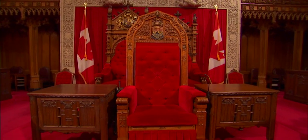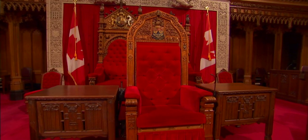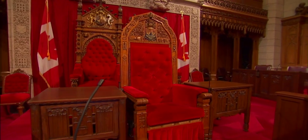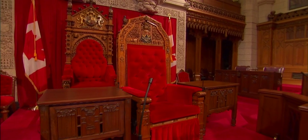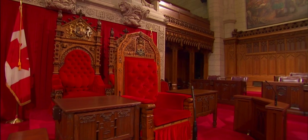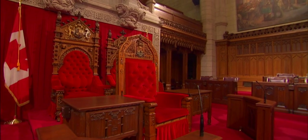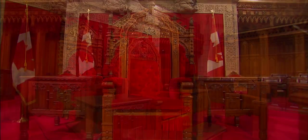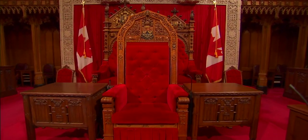The Speaker of the Senate sits on a raised platform at the front of the Chamber. Directly behind the Speaker's chair are the thrones for the monarch or Governor-General and his or her consort. These are used during the Speech from the Throne, which takes place at the beginning of each new session of Parliament and in Royal Assent ceremonies.